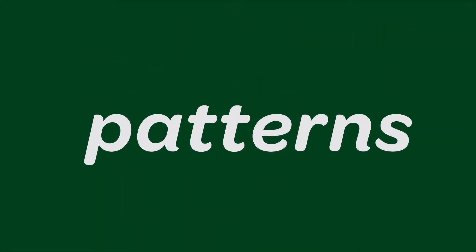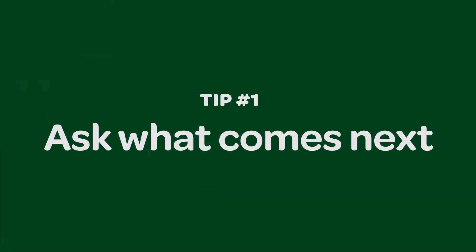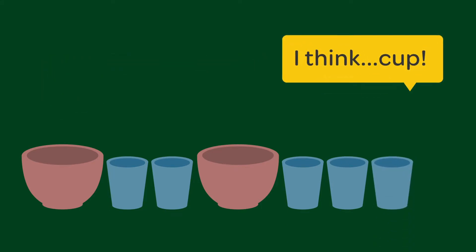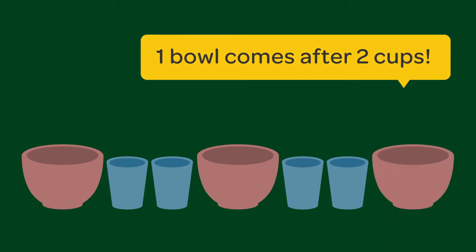Enjoy making patterns with your child at home. You can do this with any two or more groups of things. Make a pattern and ask your child, what comes next? If I were doing a pattern, I would do one bowl, two cups, one bowl, two cups. One bowl comes after two cups.